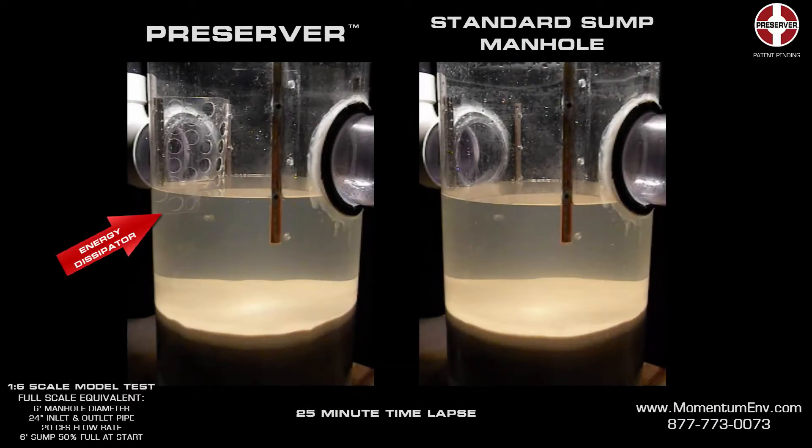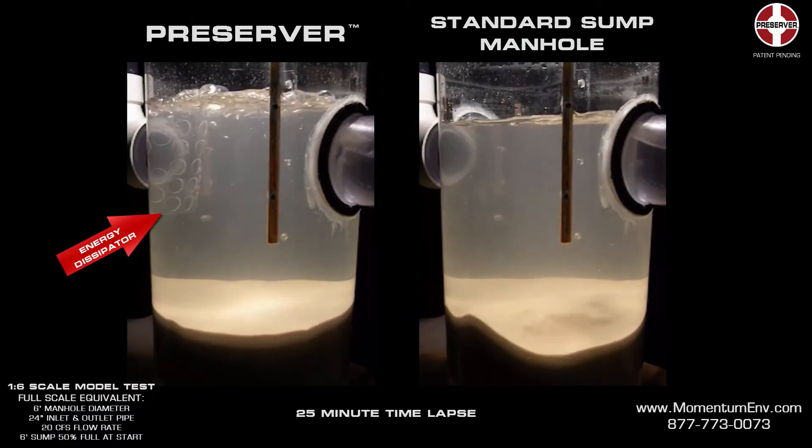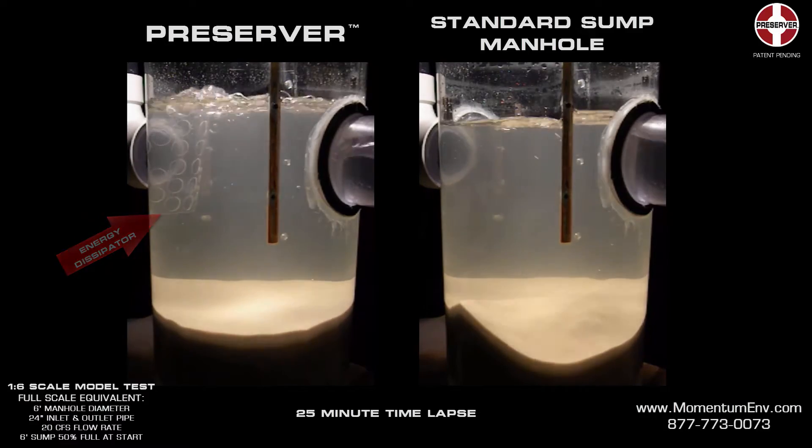The Preserver's energy dissipator has been designed to dissipate energy and control flows from the influent pipes to nearly eliminate scour during large storms.